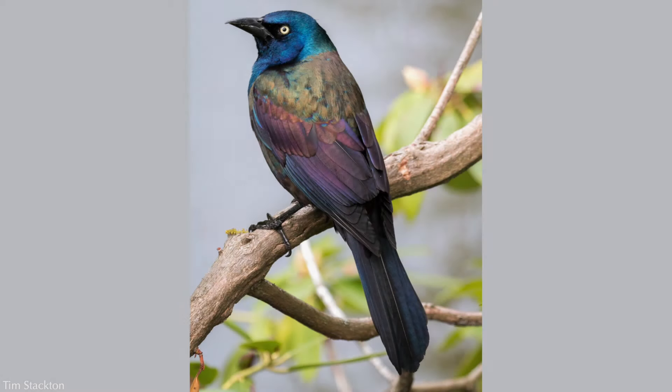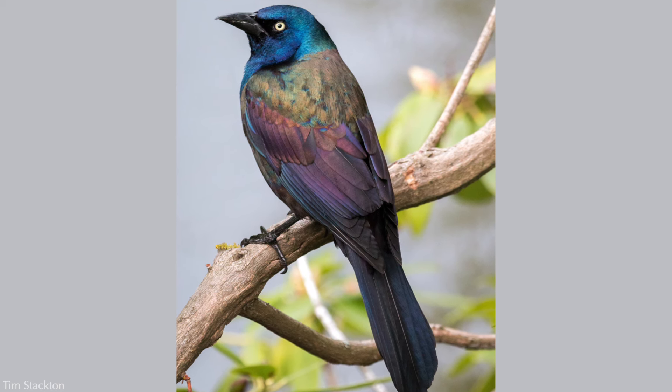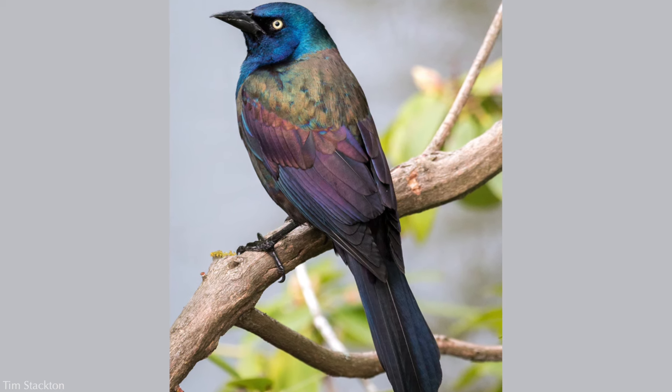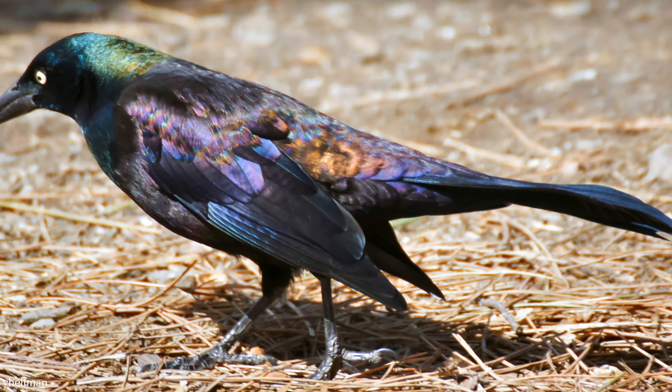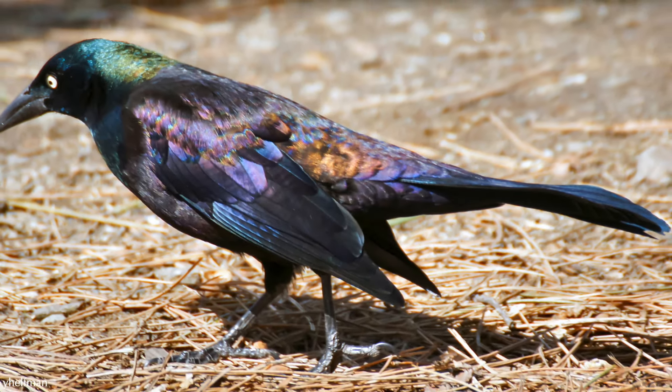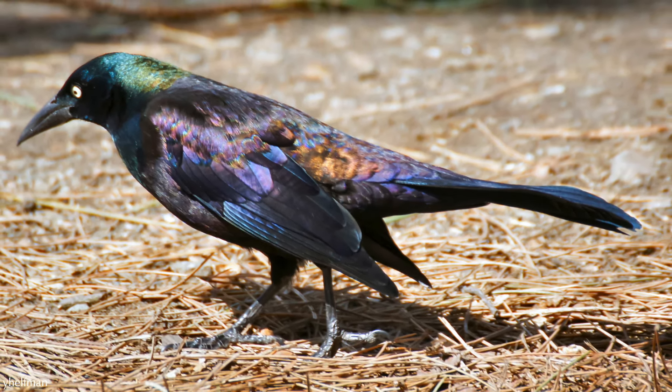If you look at the common grackle in just the right light, its once-black appearance reveals an impressive array of iridescent blue, bronze, and purple — similar to the colors you see in an oil slick, actually. It is the most colorful of the three, as well as the smallest in body and tail size.